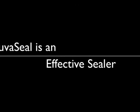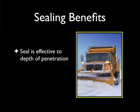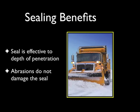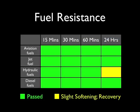In addition to the rejuvenating abilities tested by labs, studies have also been performed on the unique sealing characteristics of RejuvaSeal. Pavements treated with RejuvaSeal remain resistant to the depth of penetration. Abrasive damage to the pavement surface, such as that caused by a snowplow, will not harm the seal. Lab tests have documented RejuvaSeal's resistance to aviation gas, jet fuels, hydraulic fluids, and diesel fuels. Treated surfaces showed that these contaminants were held in suspension until they dissipated.